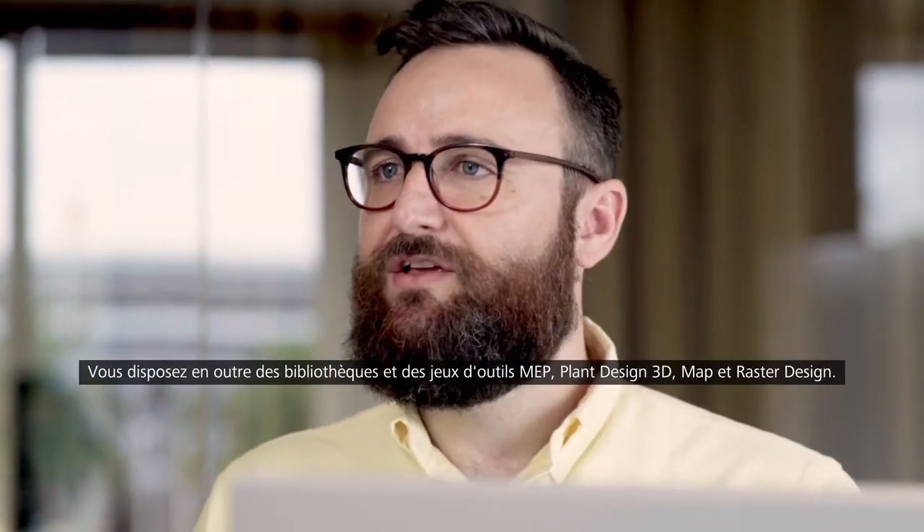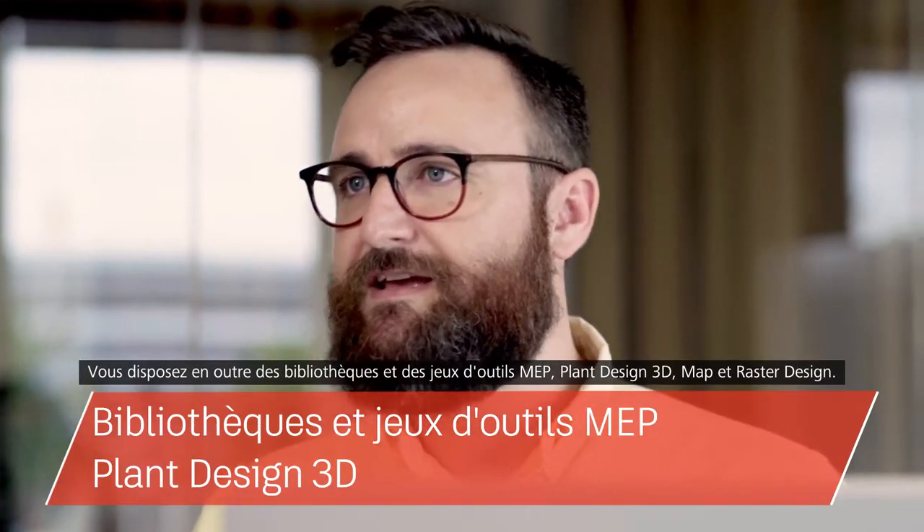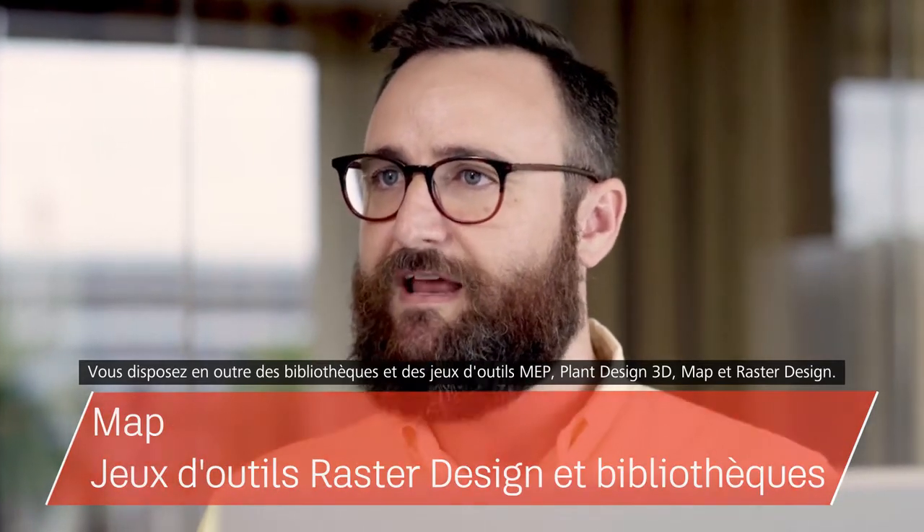In addition you'll have access to MEP, 3D plant design, mapping and raster design tool sets and libraries.